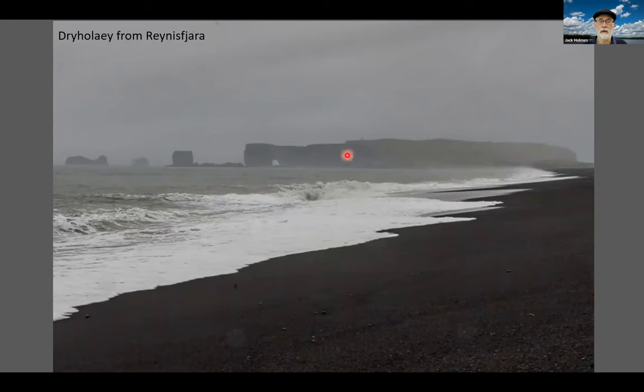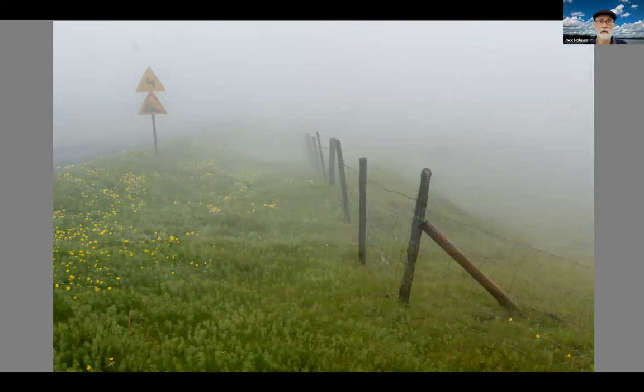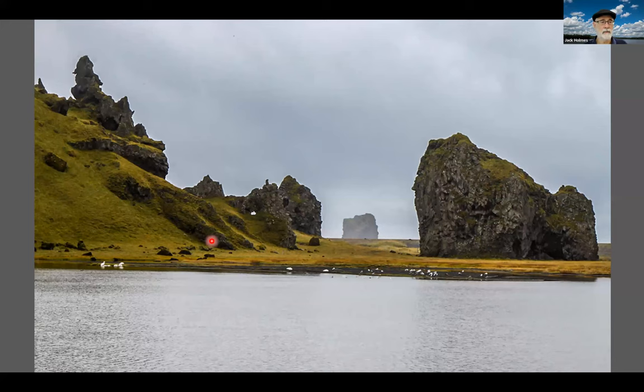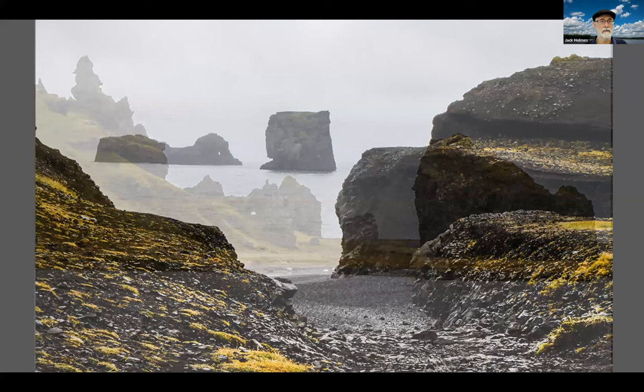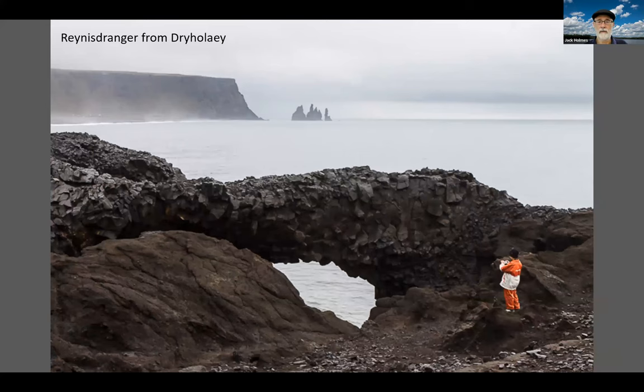Dráhóll — this is on a headland west of Reynisfjall. To get to it, you have to go an hour drive back out to the Ring Road, down the Ring Road, and then back out the other peninsula to the other headland. Sometimes it's quite foggy out here and the going can be rather slow. A little willet on a fence. A little fog break here, and then you get closer to the shore the land changes again. I wonder what kind of legends made these rock formations. Finally, we're way out — a 180-degree view from Dráhóll back to Reynisfjall and Reynisdrangar.